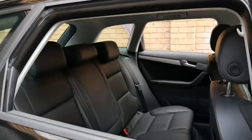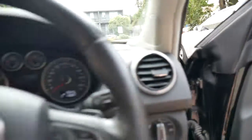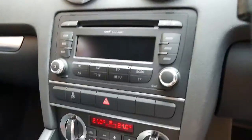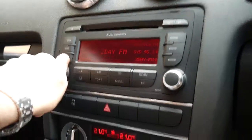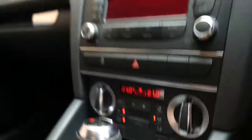Rear seats obviously fold forward. Let's get in and start this up — it's telling us it's due for a service, which we would obviously do as part of the transaction. The sound system's lovely — the Audi Concert sound system. All the pixels are lovely, the air conditioning's perfect, and none of the dials and so forth have got wear on them.